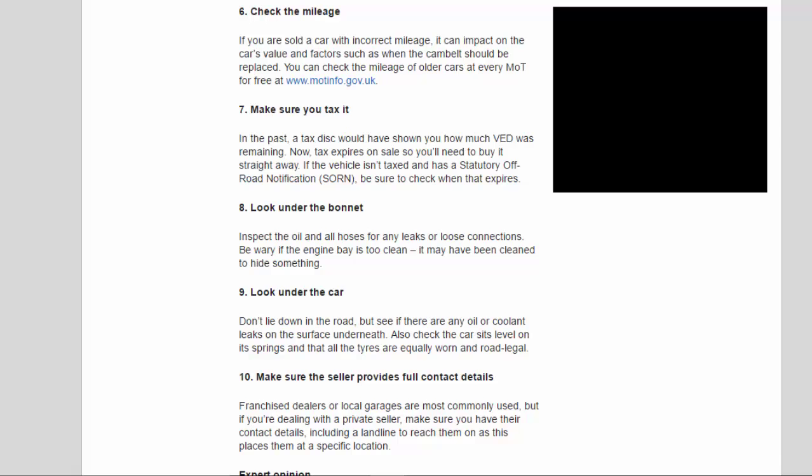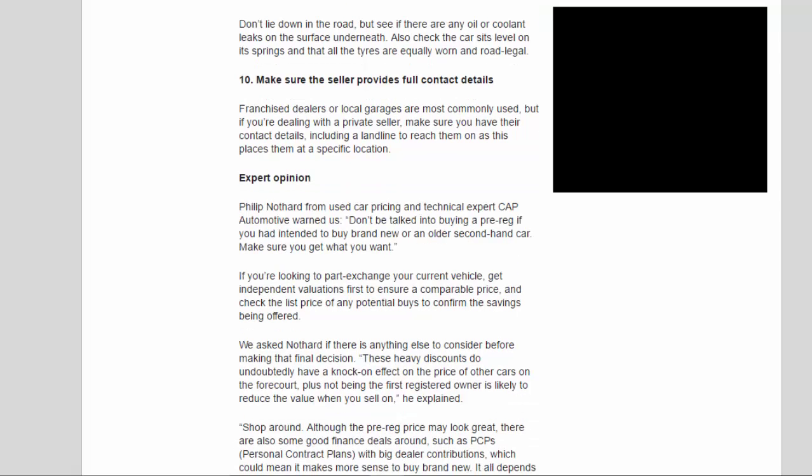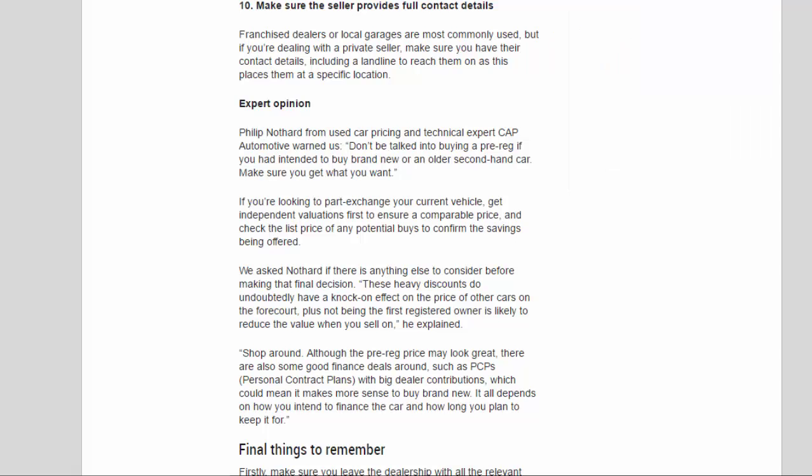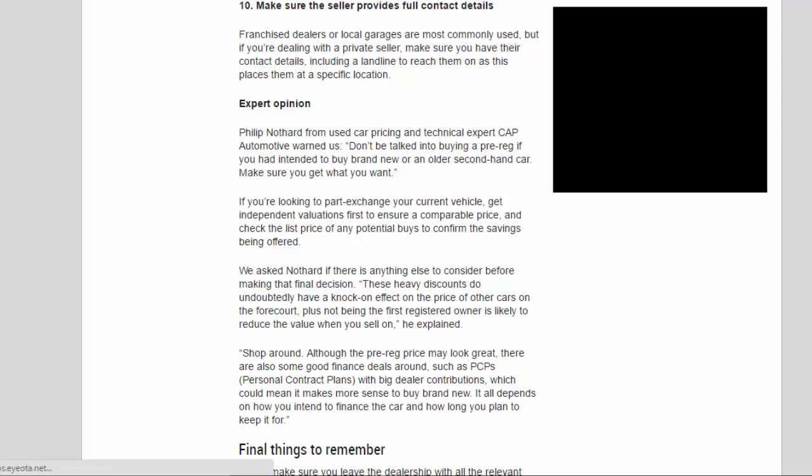Tip 10: Make sure the seller provides full contact details. Franchise dealers or local garages are most commonly used, but if you're dealing with a private seller, make sure you have their contact details, including a landline to reach them on, as this places them at a specific location.